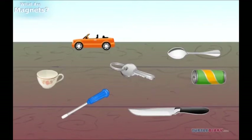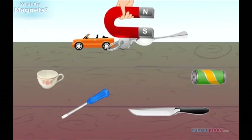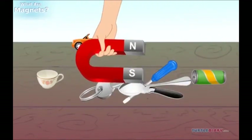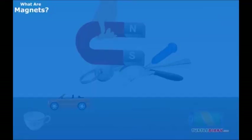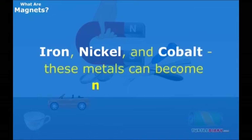Does a magnet attract all kinds of metals? No, there are only certain metals that are attracted to a magnet. They are iron, nickel, and cobalt. These metals can become magnets.